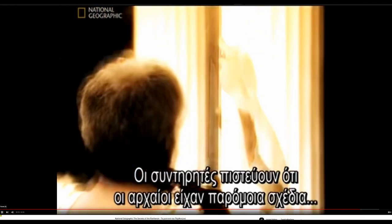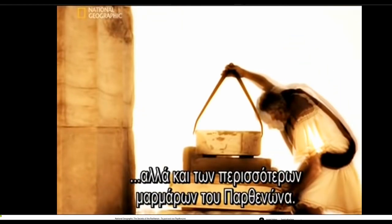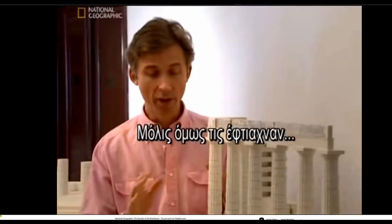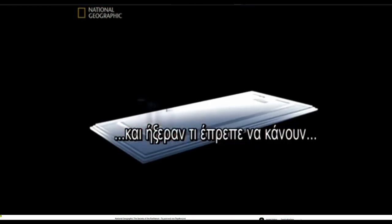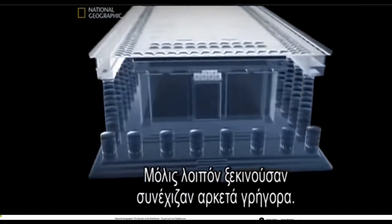The modern restorers believe the ancient builders must have had some similar kind of template to produce the subtle curvature on not only the columns, but most of the Parthenon's marble blocks. The key problems are these amazing refinements — the curvature, the inclination, and so on. But once you've got them established, once you know with these blueprints exactly where you're going, you can proceed down the length of the building and across the front by repetition, and they can get going at considerable speed.